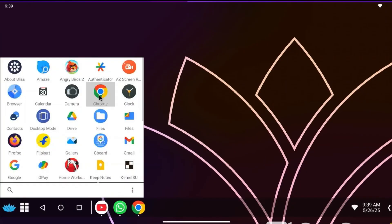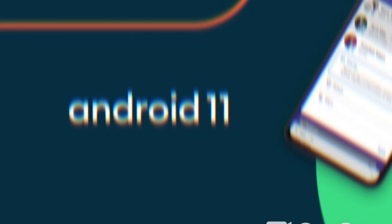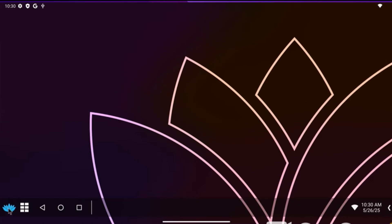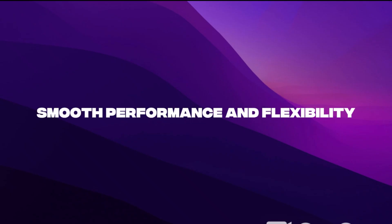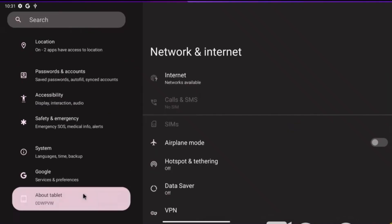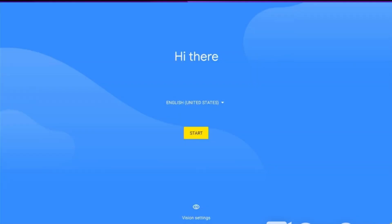Bliss OS is a powerful and feature-rich Android operating system built specifically for PCs. Based on Android 11 and above, it gives a true desktop-class experience and is especially known for its smooth performance and flexibility. It has two modes — desktop and tablet. If you have a touchscreen computer, you can opt for the tablet mode. You can also fine-tune battery consumption with features built into the OS.